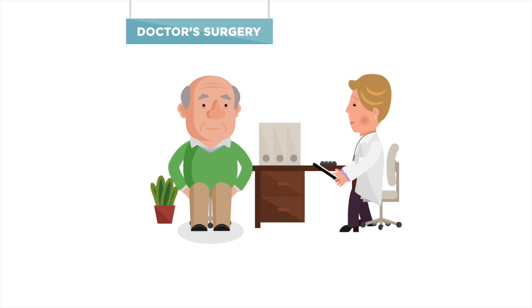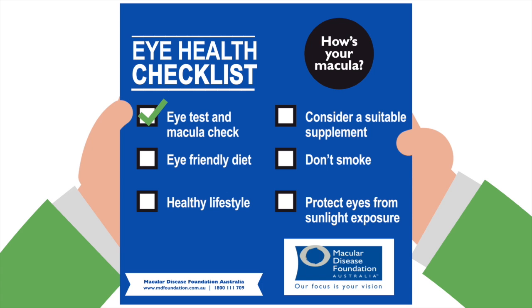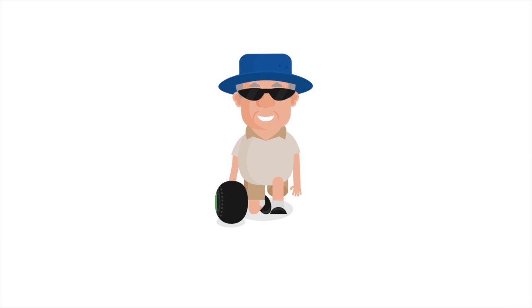So Mac, if you adopt these simple practices in your daily life, you're well on your way to reducing your risk of macular degeneration. You can keep your eye on the ball.